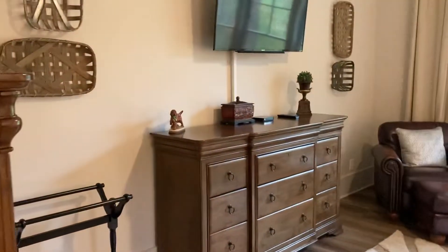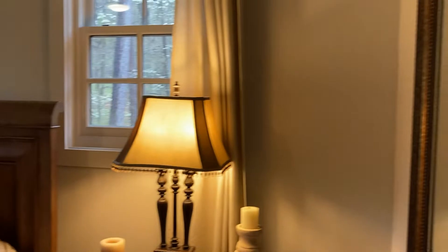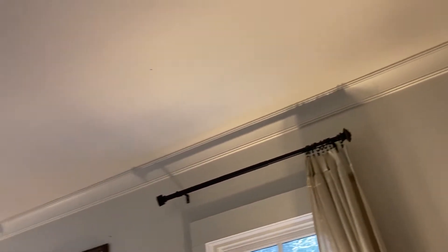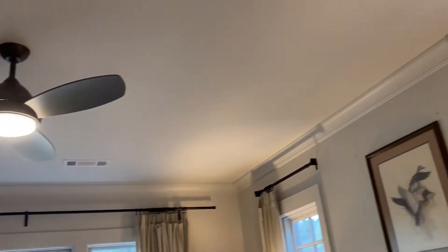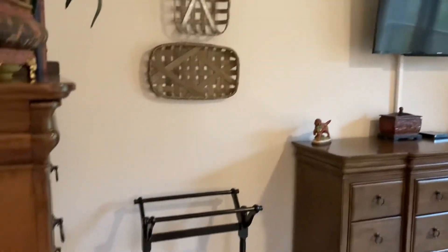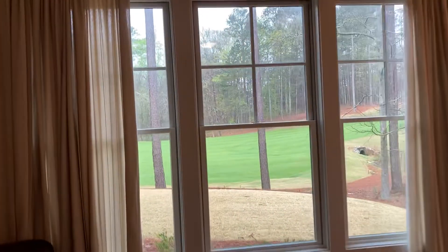And then, large bedroom, very similar in size to the master. 10 foot ceilings downstairs. Terrific view from this room out onto the golf course.